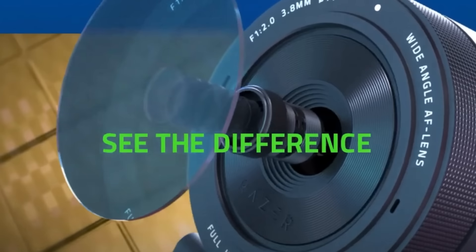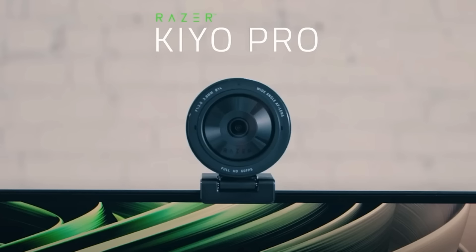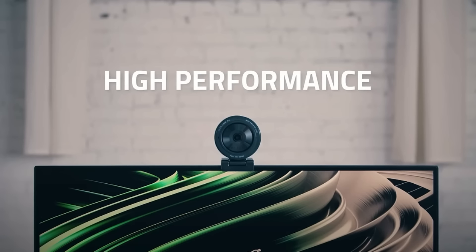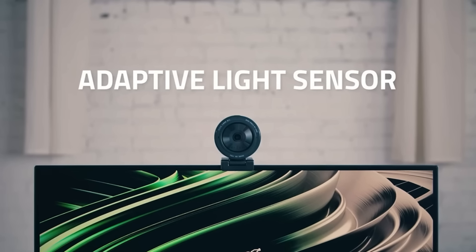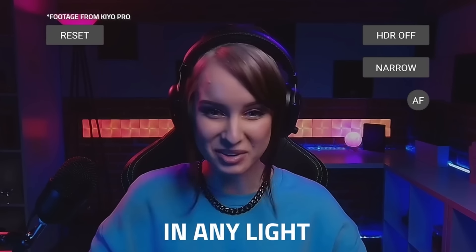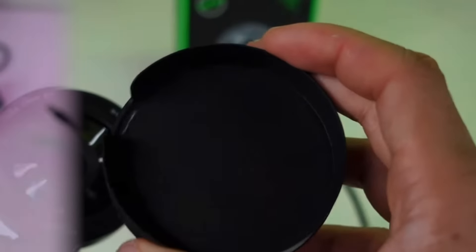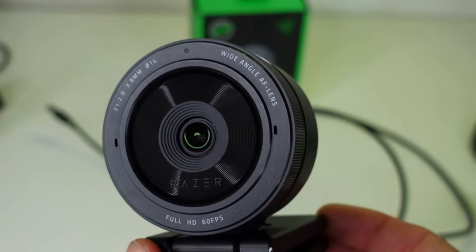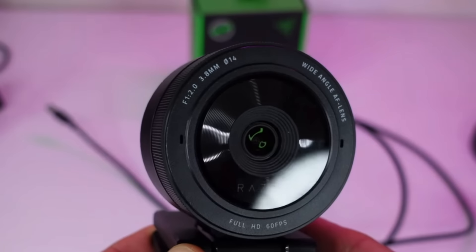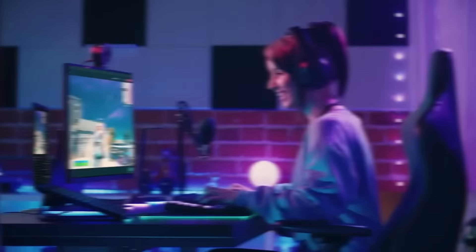Moving on, we have the Razer Kiyo Pro. This webcam was designed with gamers and streamers in mind. It captures 1080p at 60 frames per second, but what really sets it apart is its adaptive light sensor. It adjusts in real time to give you the best image, whether you're sitting in a dimly lit room or have bright studio lights on. Another unique feature is its wide-angle lens — you can set it to three different fields of view: 80 degrees, 90 degrees, or 103 degrees. That's perfect if you want to show more of your background or just have flexibility, depending on the type of video you're shooting.